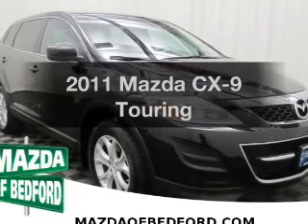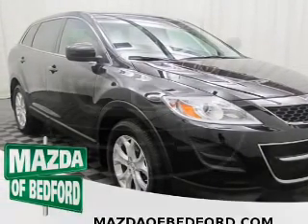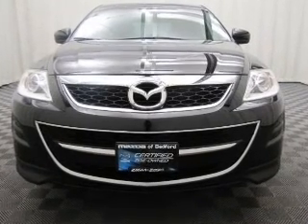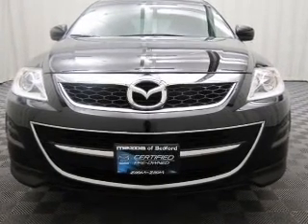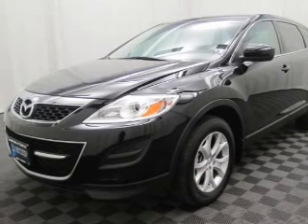Get noticed in this 2011 Mazda CX-9. Find everything you want in a ride under one roof. With this vehicle, the powertrain includes all-wheel drive with a reliable six-cylinder engine, connected to a smooth-shifting six-speed automatic transmission.